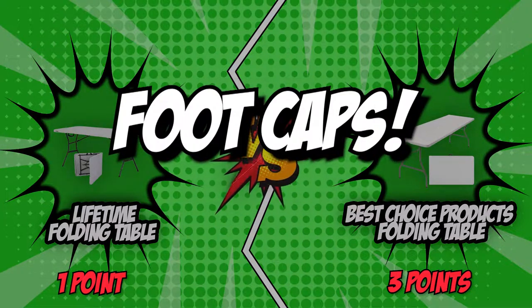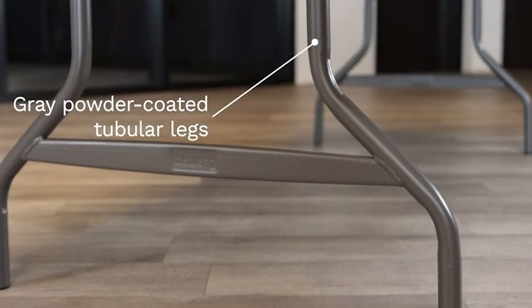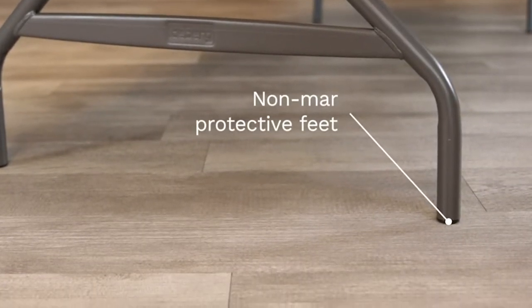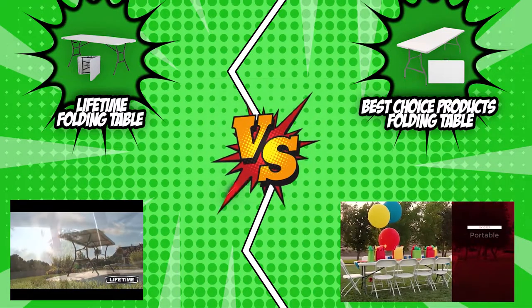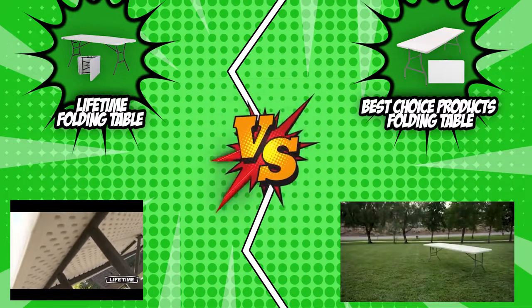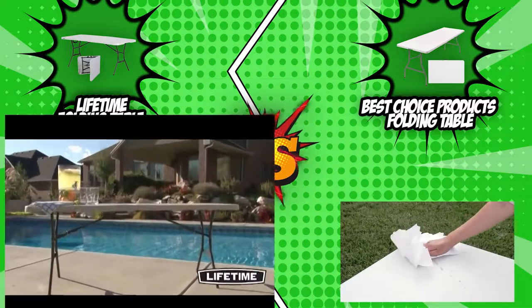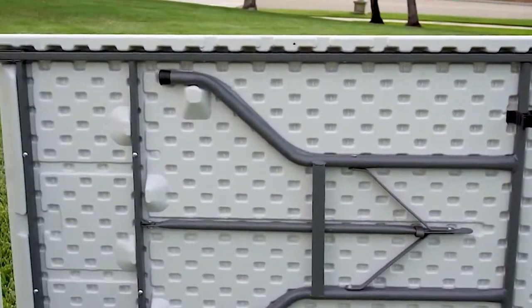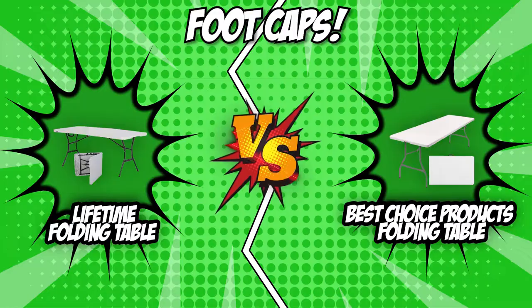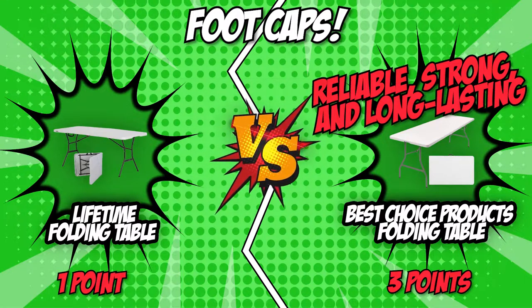The fifth and final category is footcaps. These tables can be used indoors for dining, decoration, study, or as a computer table, but steel legs can scratch floors and carpets. Luckily, both Lifetime and Best Choice come with footcaps fitted to the base of the legs to prevent scuffing and reduce noise when moved. However, Lifetime has short footcaps that may wear off with frequent movement, while Best Choice has uniform footcaps approximately an inch high on the legs that look more reliable, strong, and long-lasting. Best Choice triumphed in this category.